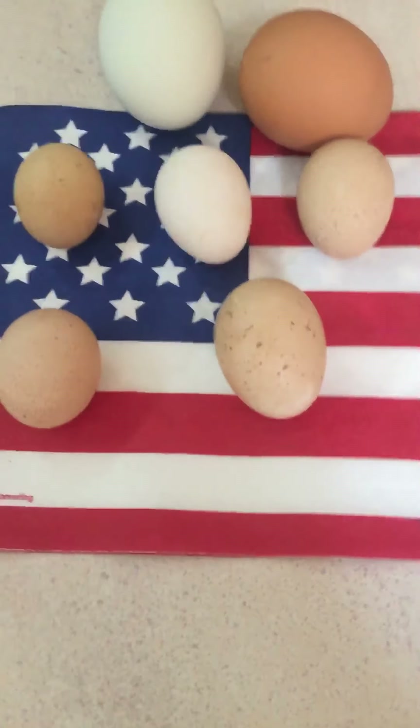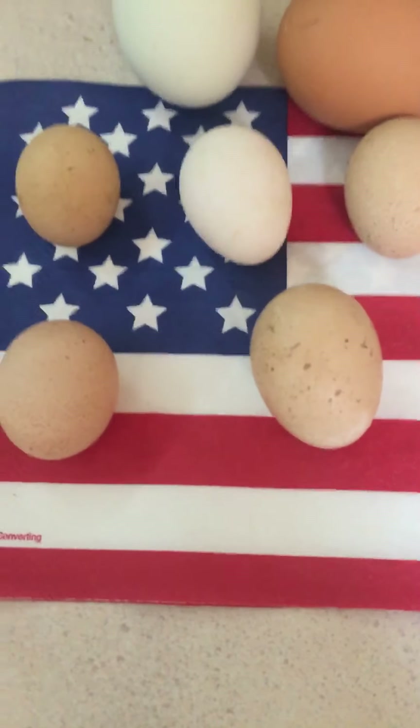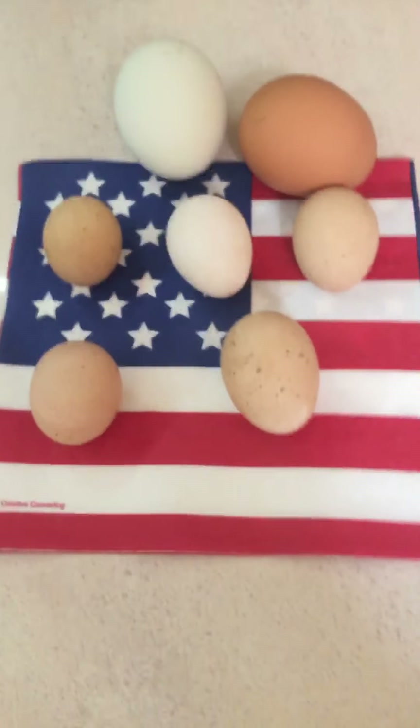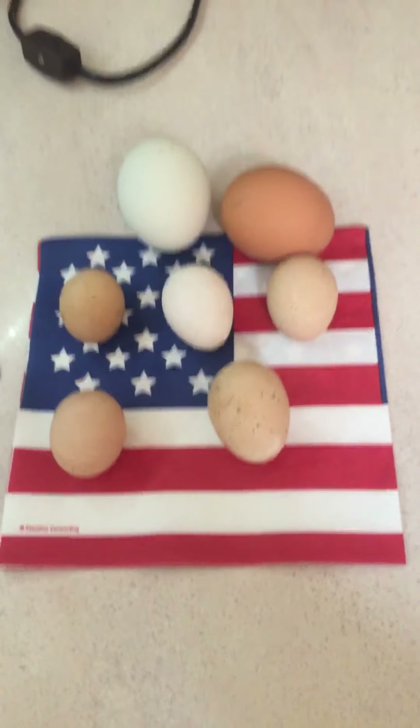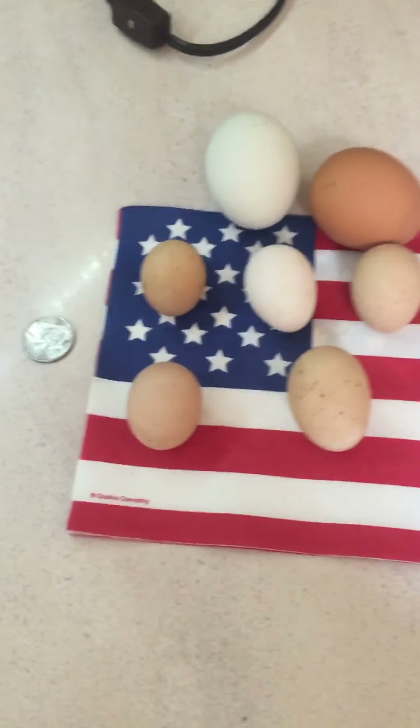Anyway, they started laying — I didn't expect them to lay until end of August. They leave these little tiny eggs, as you can see, there are a couple full-size eggs from our bins again.